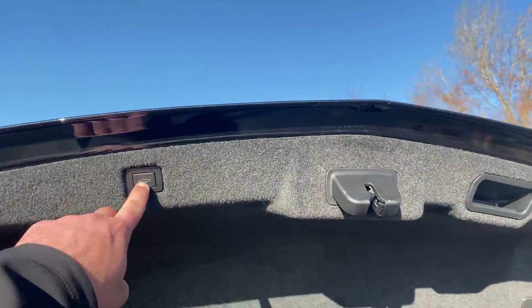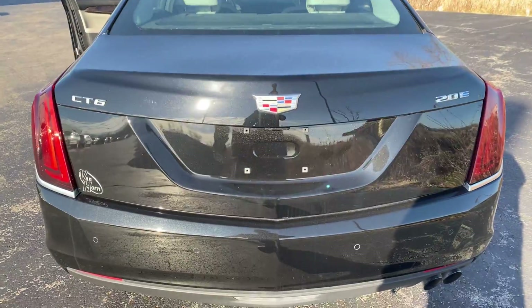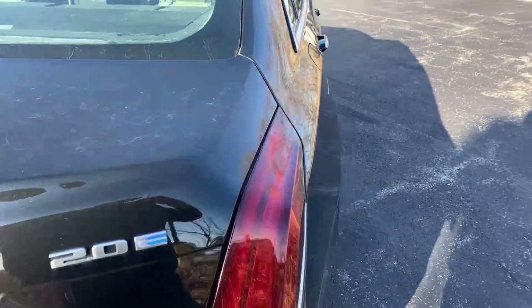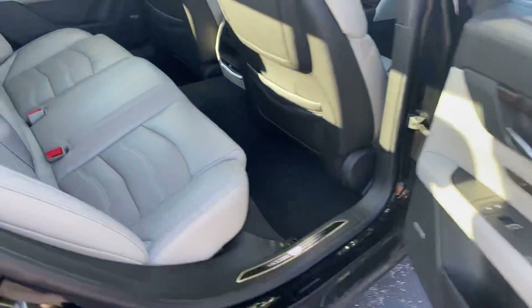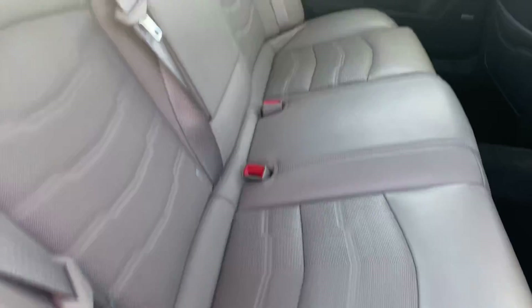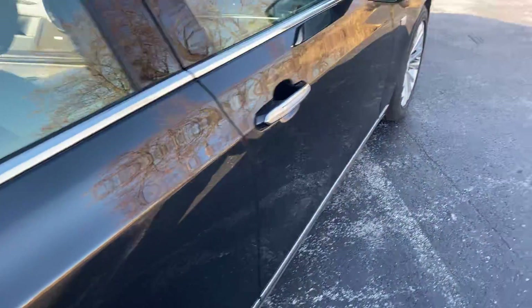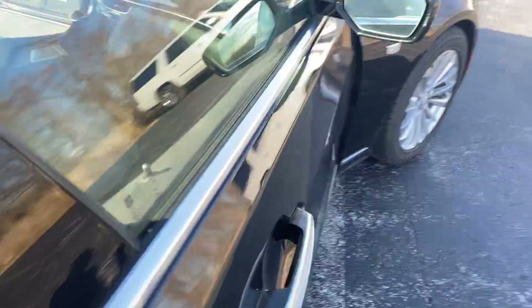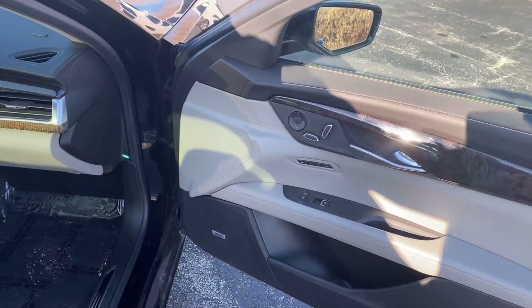It does have the power trunk. Besides a few minor scratches on the outside, I don't really see anything else with this vehicle that would be concerning.